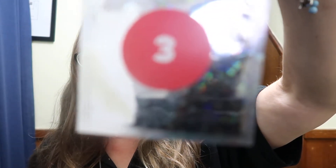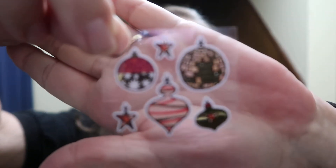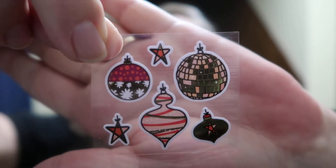First up we have our non-Disney Pip Sticks advent calendar sticker calendar. Day three - let's see what we have. We have baubles! Some lovely ornaments - those will look lovely in my planner.